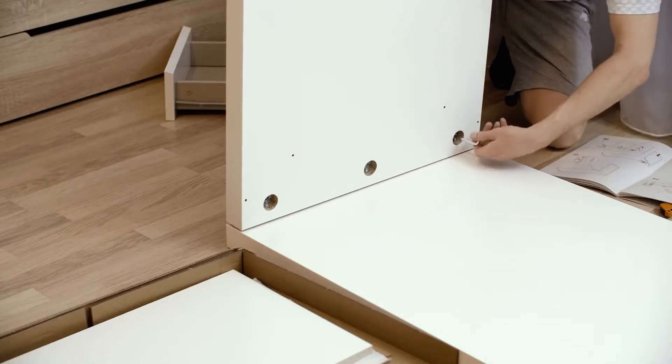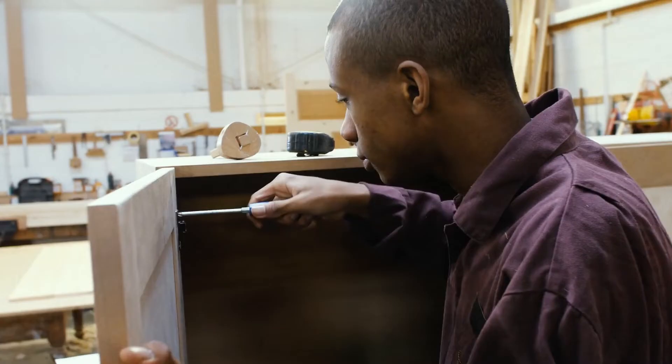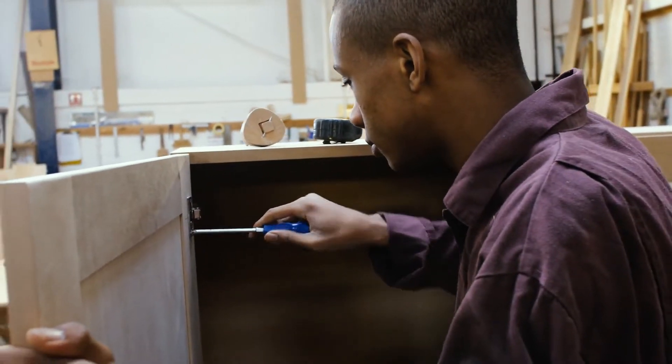For stability, frameless kitchen cabinets rely on a thicker box construction and a full overlay door. On frameless cabinetry, the door hinges are hidden by default since they must attach directly to the inside of the cabinet box. This creates the sleek, clean lines common in modern and contemporary design styles.